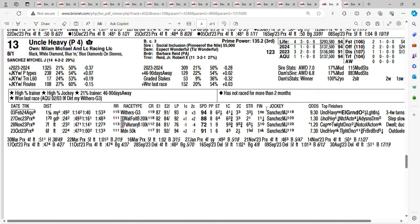These are the horses I'm using: Uncle Heavy, Deterministic, El Grande O, and Tuscan Sky. And if I go five deep, I can find a spot for Resilience. The horse I'm going to pick to win — let's see if he can overcome post position 13 — I'm going with Uncle Heavy at 8-1. Don't forget to like, share, subscribe, and let me know who you're picking in this race. Good luck.